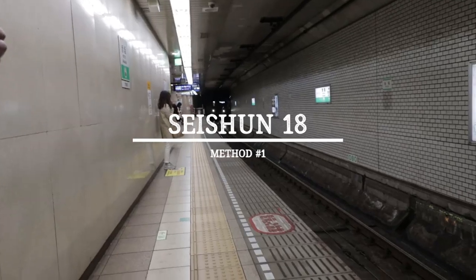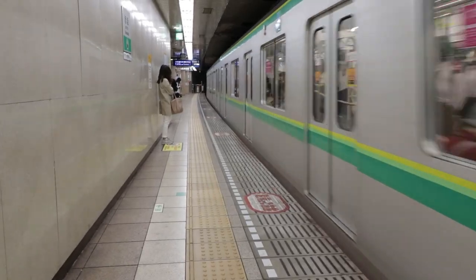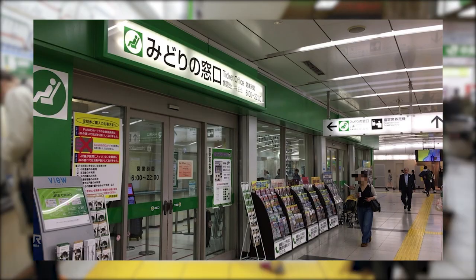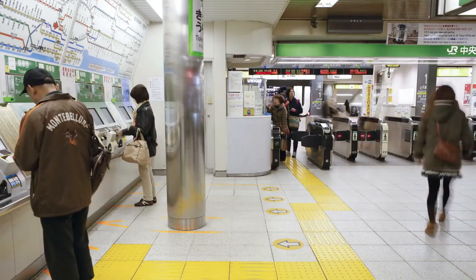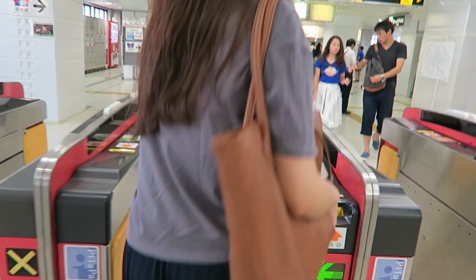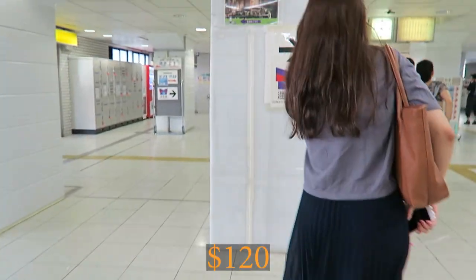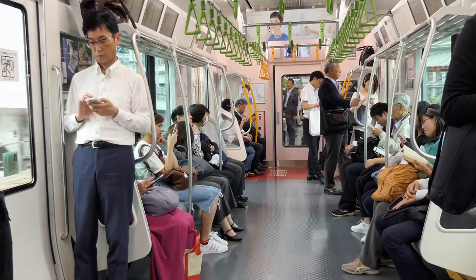Starting from the cheapest and slowest to the most expensive and fastest: first is Seishun 18 tickets. The absolute cheapest way to get from Tokyo to Kyoto is catching regular trains by purchasing Seishun 18 tickets at the counter in person with the green sign next to the train gates, found at many big train stations in Tokyo. During certain times of the year, you can get unlimited access to local trains for five days for $120, which you can share with friends — technically traveling from Tokyo to Kyoto for $24 one way.